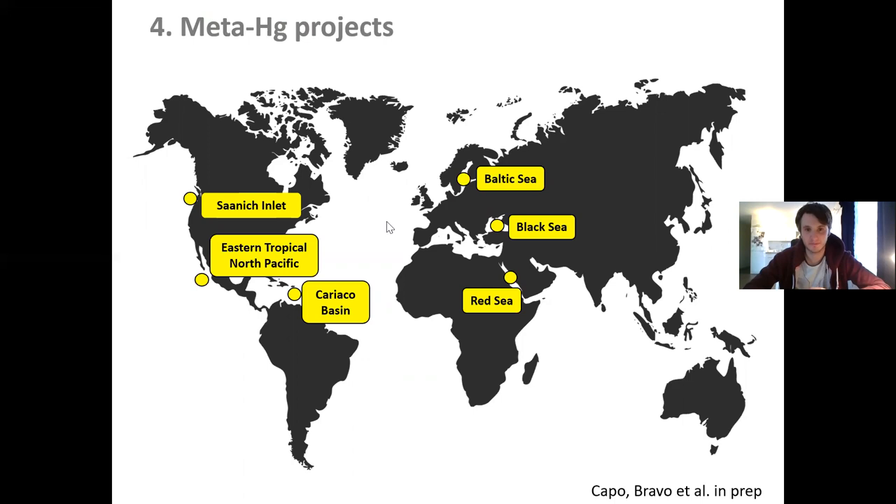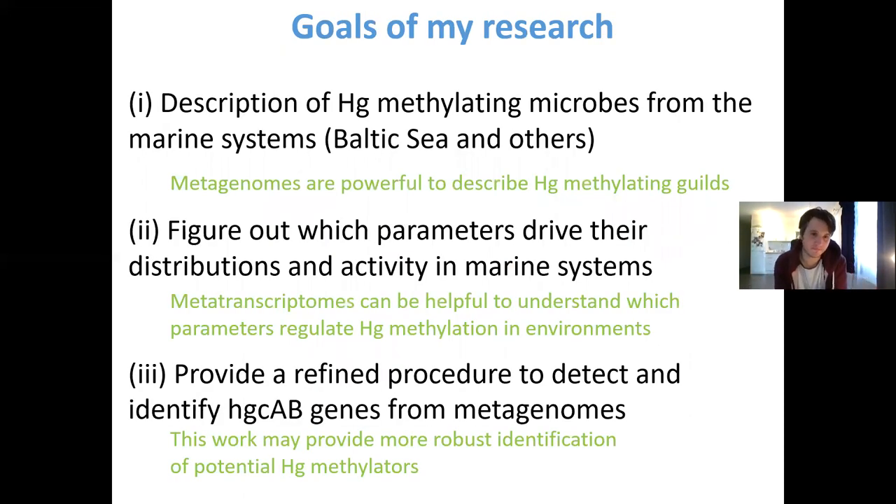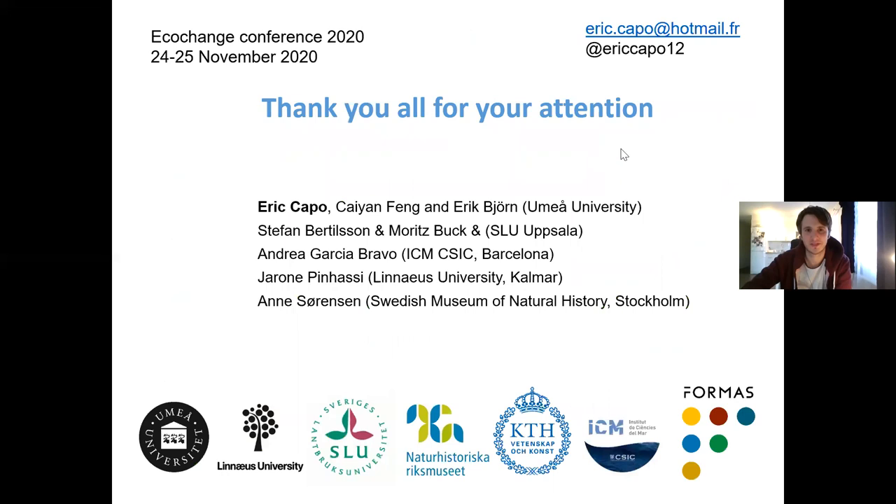To conclude: what we showed about describing mercury-methylating microbes is that metagenomes are powerful tools to describe this guild. We also saw from the metatranscriptomic data that it may be useful to really understand the parameters regulating mercury methylation in the environment, including oxygen concentration but also the presence of elements such as sulfate, which could explain the prevalence of sulfate reducers compared to other metabolisms such as methanogens. Finally, this work providing a consensus protocol will be useful for the research community and I hope it will help achieve more robust identification of potential methylating microbes. Thank you all for your attention.